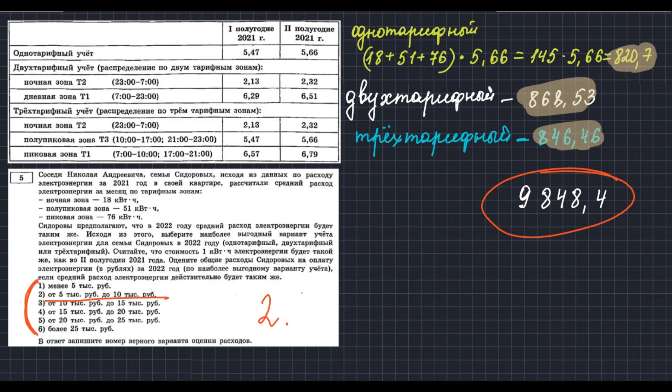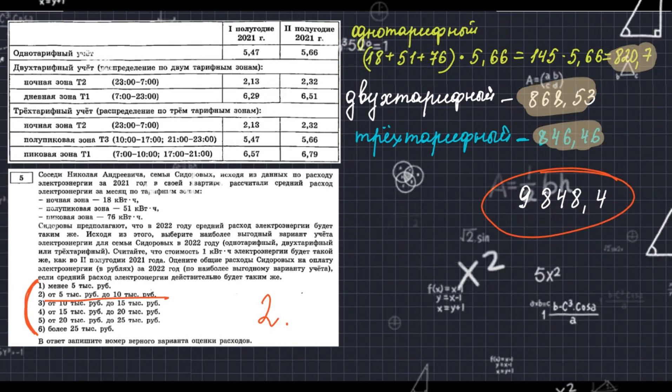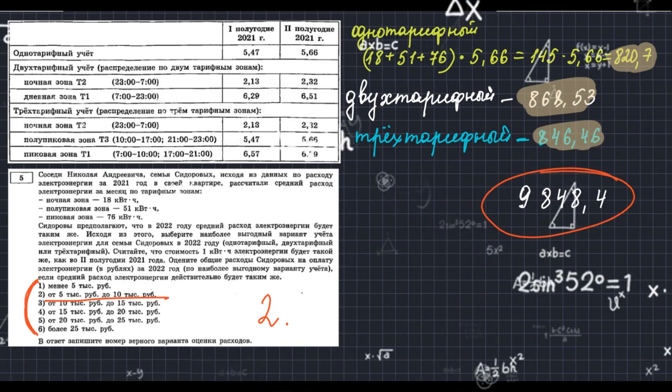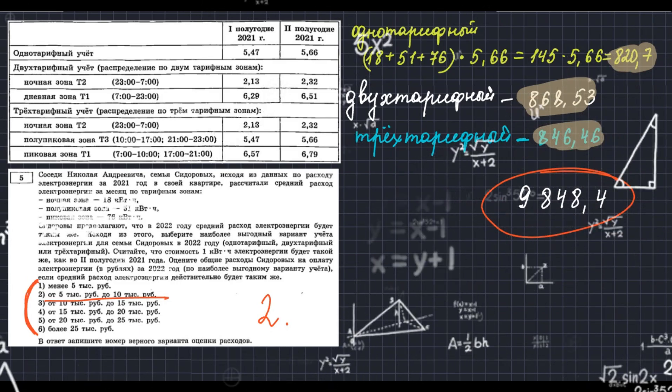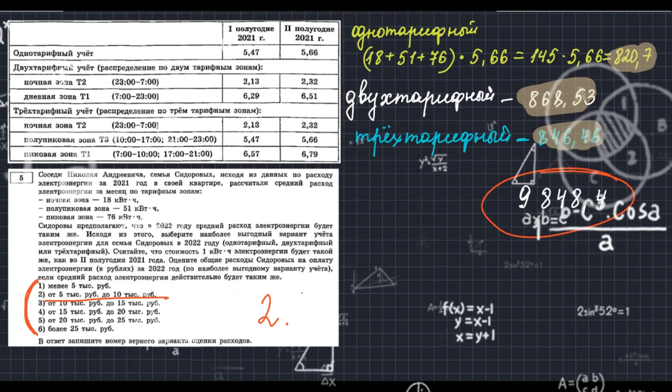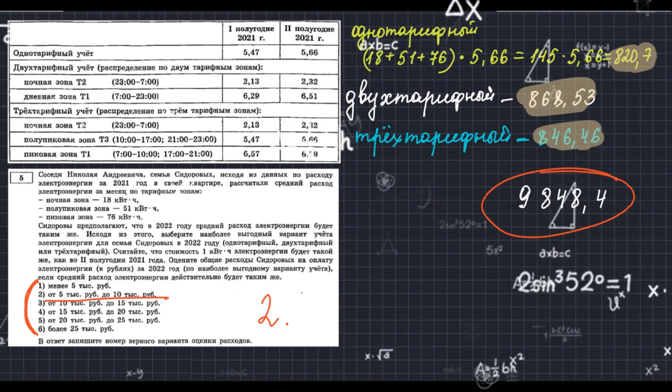Вот и всё — мы закончили первые 5 заданий 36-го варианта. Они не такие сложные, здесь нужно проявить просто внимательность. До новых встреч! На следующем занятии встретимся на блоке алгебры. Давайте готовиться к экзамену вместе. Пока-пока!